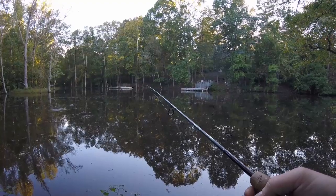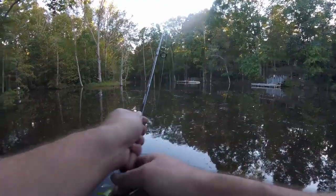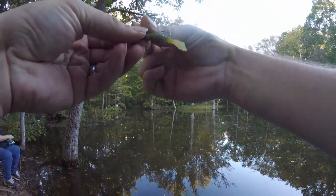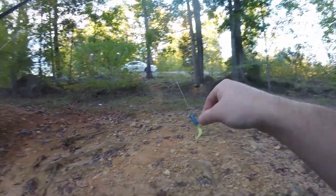The fish over there seem to want it fairly slow. Something bit the tail off — I didn't even feel it. Oh well, one more down. Triple threat's back on.